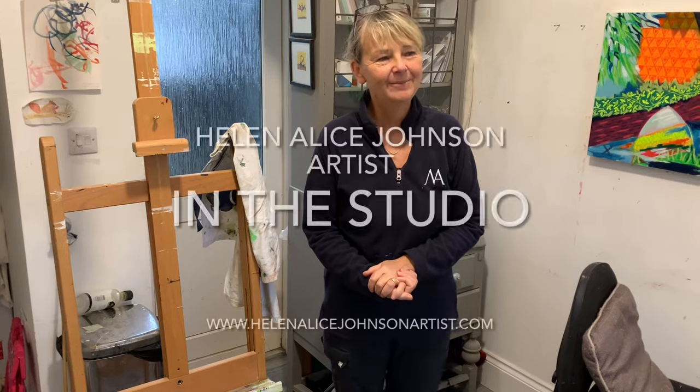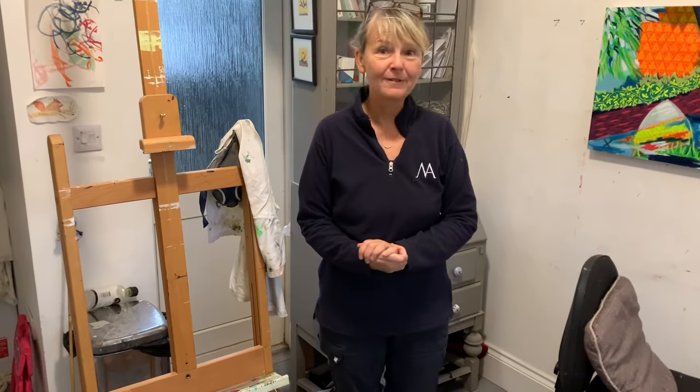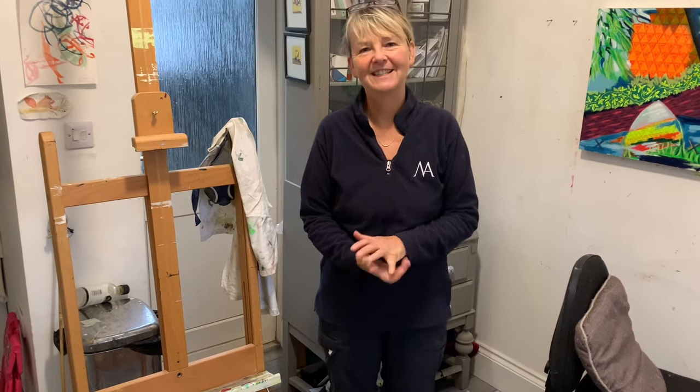Hello and welcome to my studio. I'm Helen Alice and this week I'm going to show you what I've finished in my studio in readiness for my November launch of river paintings at the old cinema in Chiswick, coming up on the 2nd of November.